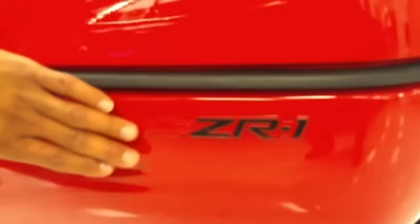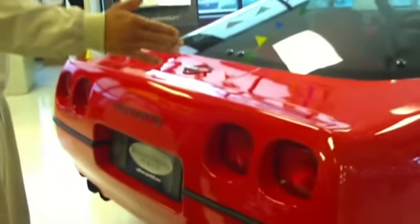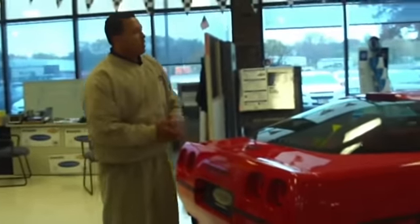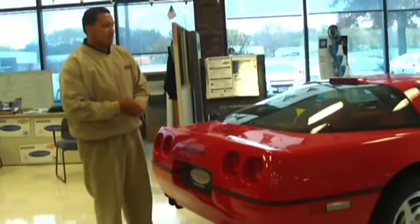There's only one spot on this car that shows that it's a ZR1, which is back here on the rear bumper. What a lot of people don't know is the ZR1 Corvette is wider by 3 inches because of the wider tires on the back. It's only an inch longer than normal Corvettes back in 1990.